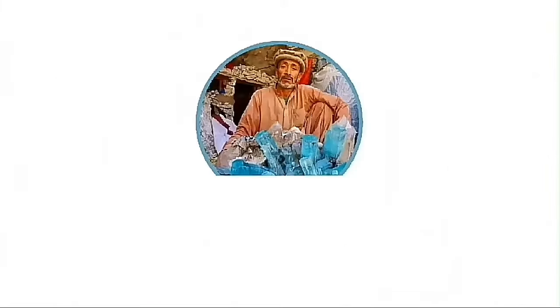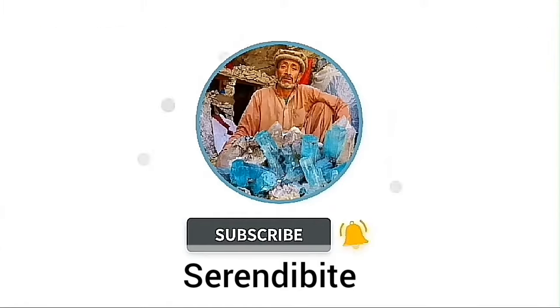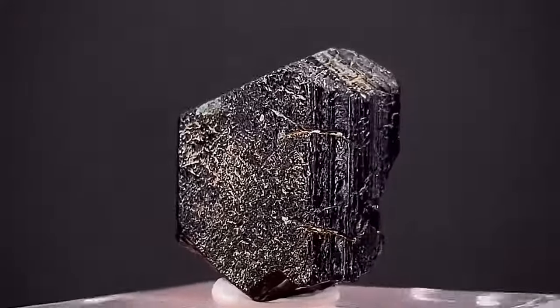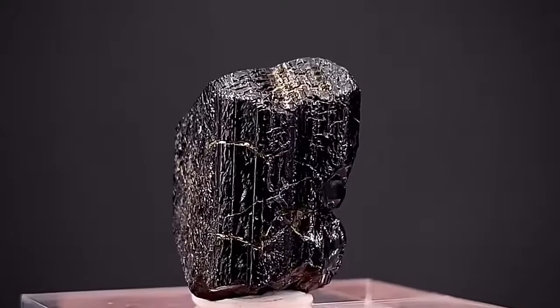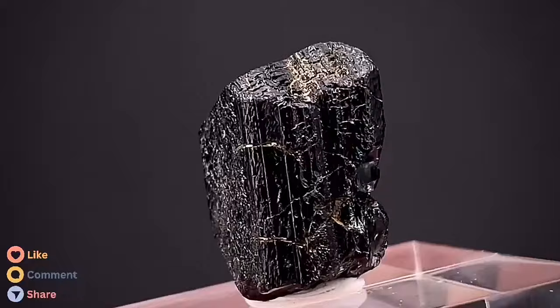Hello, followers of the Gemstones channel. In this video we will learn about the rare Serendipit stone. Serendipit is a rare and precious gemstone that belongs to the silicate group. This gemstone is known for its dark blue to bluish-black color.